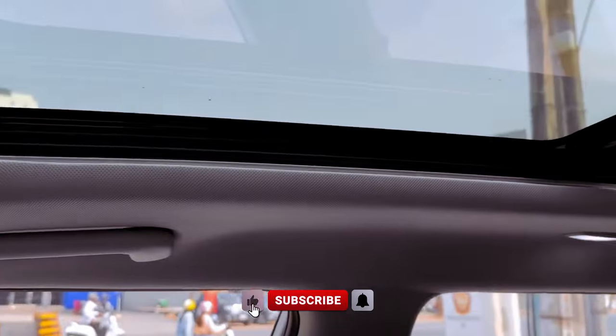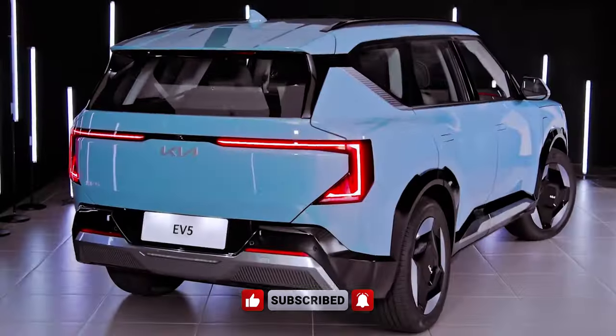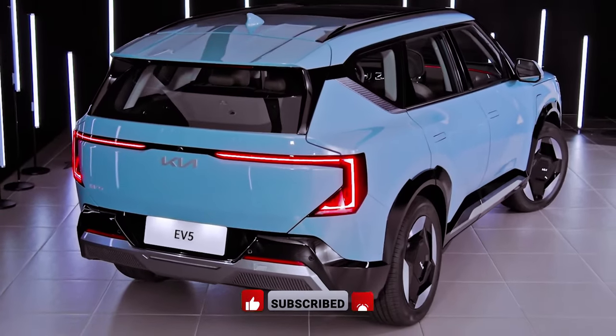So, ditch the pump and step into the future. The 2024 Kia EV5 is waiting to electrify your drive, and maybe even leave some change in your pocket.